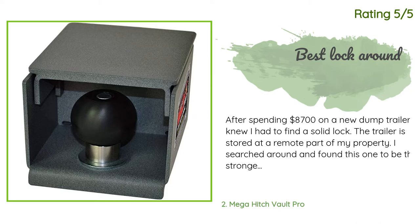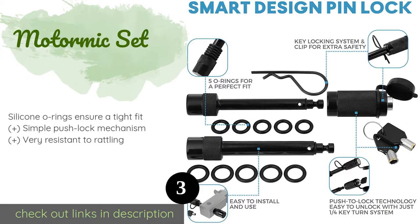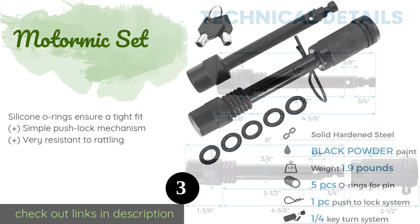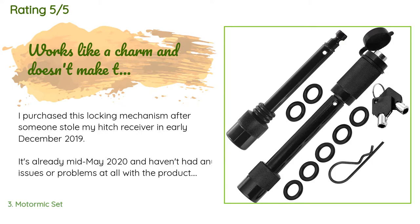The next product is the Motermic Set. The Motermic Set consists of one large and one small pin, which makes this kit compatible with Class 1, 2, 3, IV, and V receivers. They're made from hardened steel with a black powder-coated finish that minimizes the risk of rust and corrosion. The price is approximately $20, and this product is rated 4.6 stars from 1,177 customer reviews.